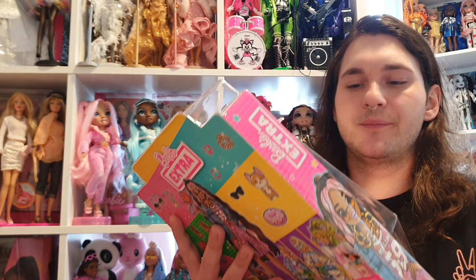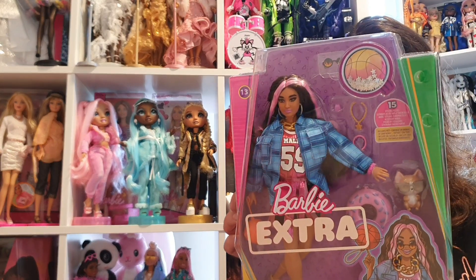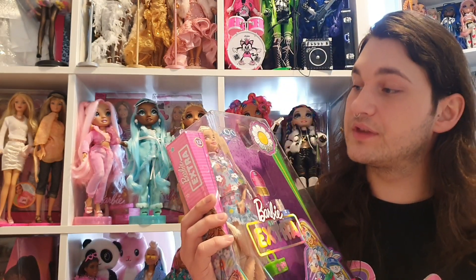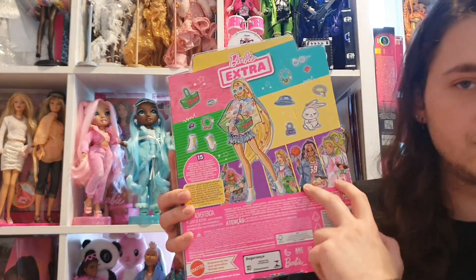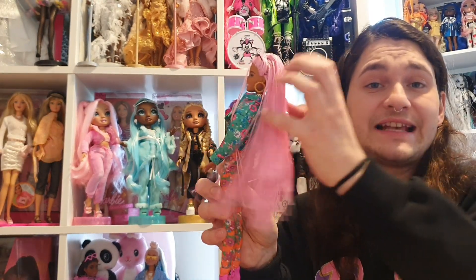I went to a different store called Half Price. The dolls weren't half-priced, but there was a good deal: buy two dolls and get one for free. I found Barbie Extra number 13 and Barbie Extra number 12. Now I have all the dolls from this lineup. I already had some of them, and one is right behind me — the one with the pink micro braids. I really like her; the hair is so soft.